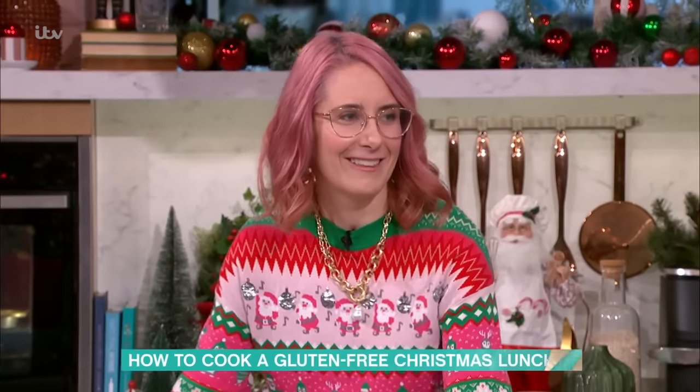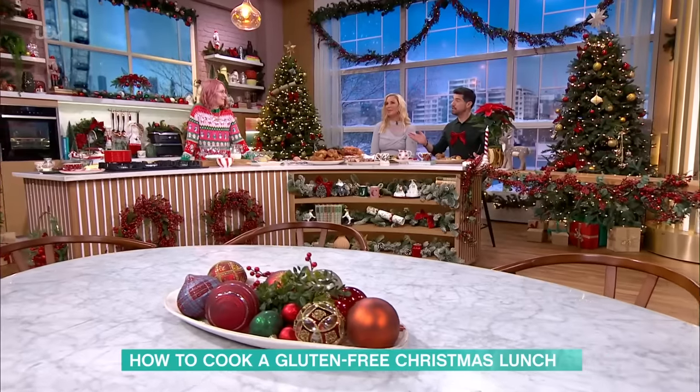We're in the kitchen with gluten-free food blogger and cookery author Becky Excel, who came in to roast her turkey — but Becky, you started by roasting me!